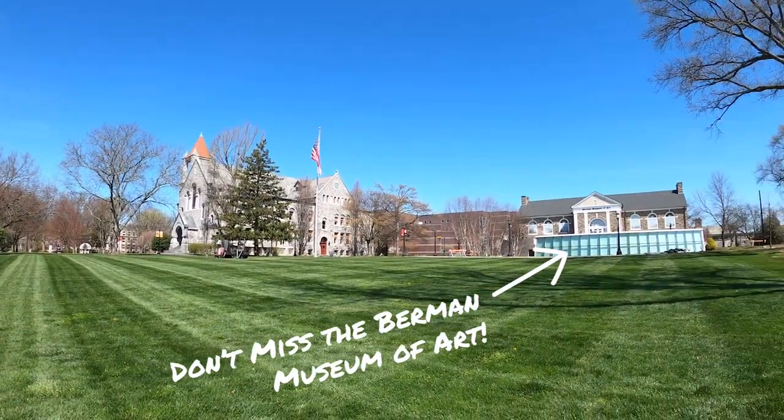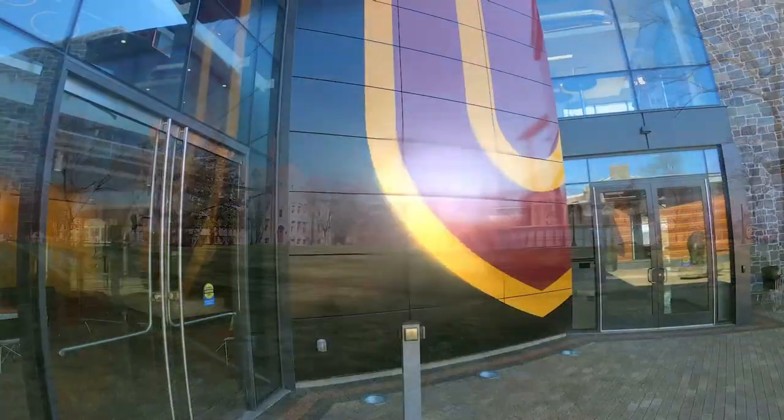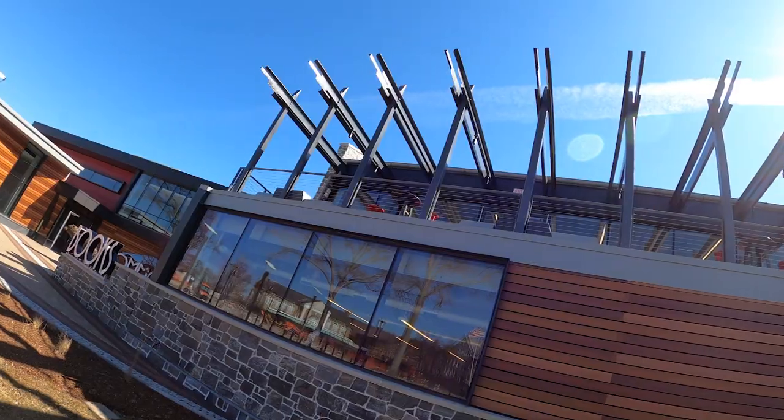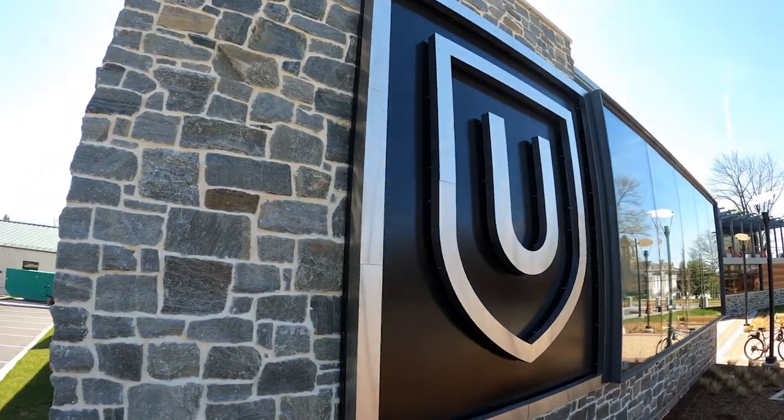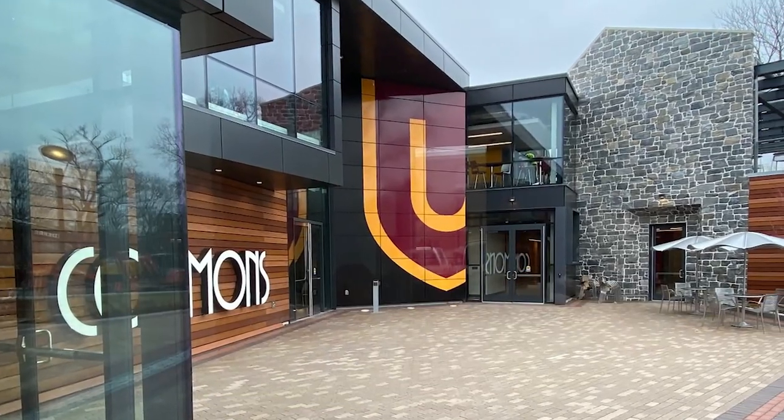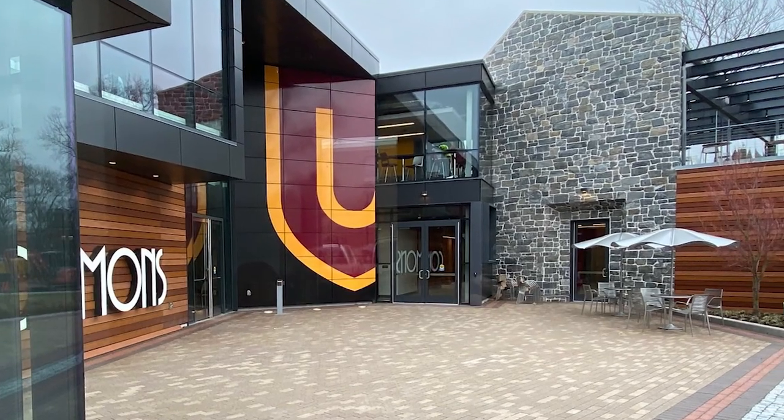With panoramic views of campus and ample indoor and outdoor seating to grab a cup of coffee, listen to music, or work on a project, the Commons is sure to become a favorite spot on campus that students, families, and alumni return to time and time again.